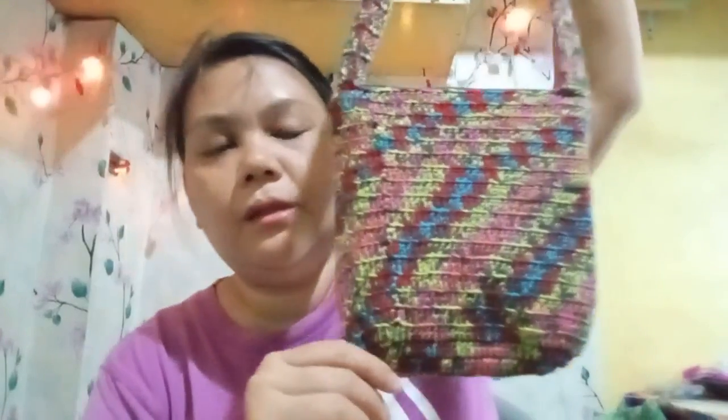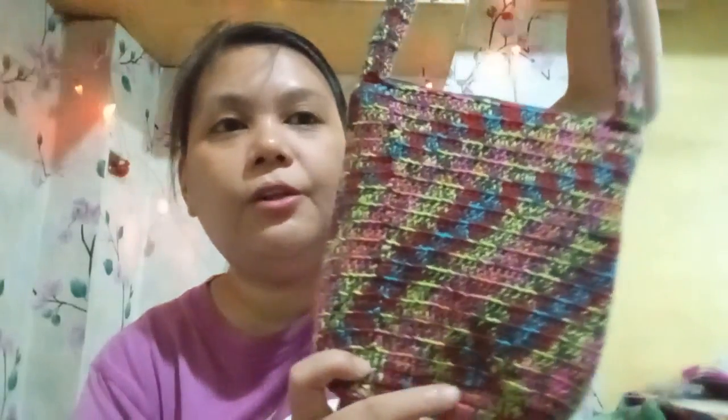And the last bag is this bag right here. I incorporated a variegated and a plain fine cotton yarn for this bag, and this also has a lining to it.